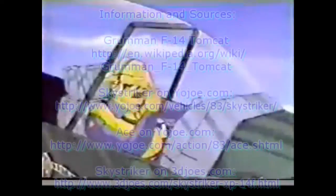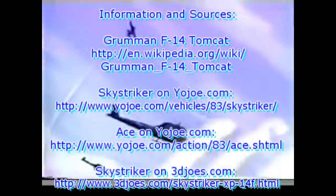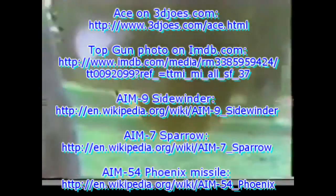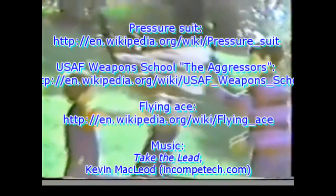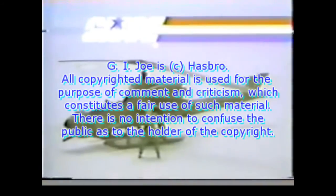This is Wild Bill aboard the Dragonfly Copter. It's pretty as a picnic up here. Hey Ace, we got snakes at the picnic. Sky Striker will teach them some manners. G.I. Joe Sky Striker flying high is gonna knock the Rattler out of the sky. G.I. Joe, a real American hero. Rattler's down! G.I. Joe Sky Striker, Dragonfly Copter, and Cobra Rattler each sold separately from Hasbro.